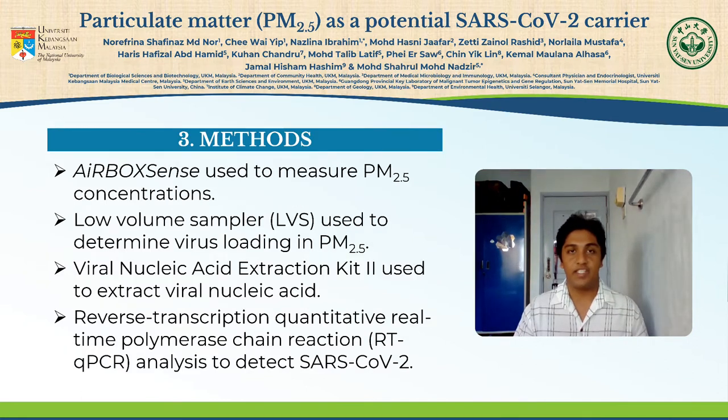During the study, four hospital wards — namely Single Room Ward A, General Ward B, General Ward C, and General Ward D — were utilized for sampling. Airbox Sense, a low-cost air quality sensor, was used to continuously monitor the concentration of PM2.5 in the four wards. A low-volume sampler, or LVS, was used to determine the virus loading in PM2.5 trapped on filter papers. A viral nucleic acid extraction kit was used to extract the viral nucleic acid from the filter papers, and reverse transcription quantitative real-time polymerase chain reaction, or RTQ-PCR, analysis was carried out to detect the SARS-CoV-2 viruses.